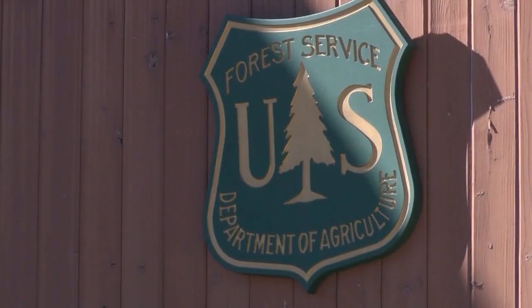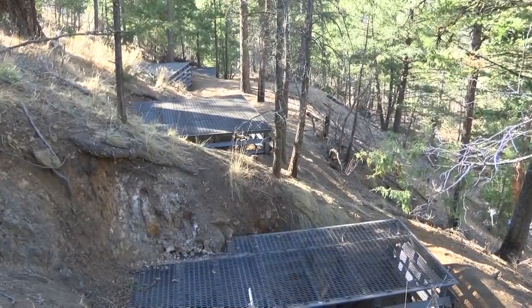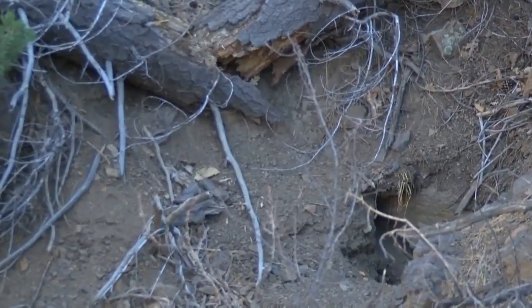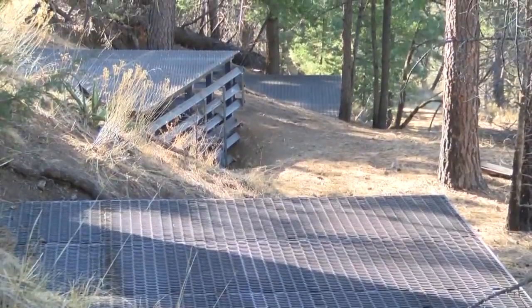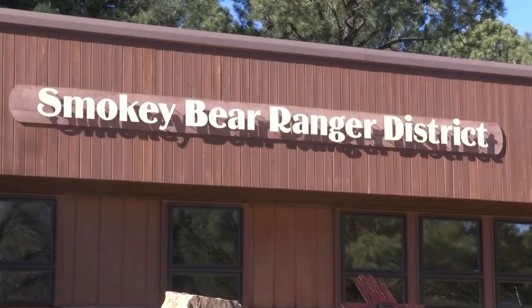The U.S. Forest Service has been sealing up entrances to open mine shafts in the Lincoln National Forest. We serve the people and we care for the land, and this project really does both of those things. Discovering 24 different locations, most of the mine shafts are in and around Rio Doso.